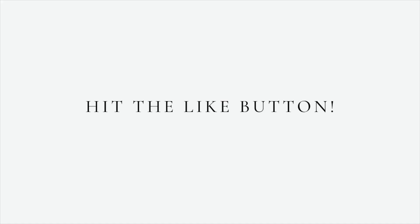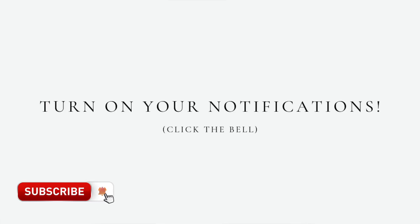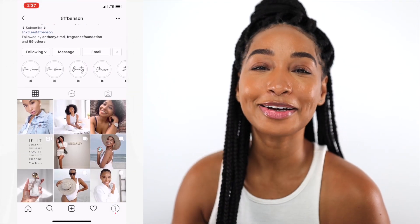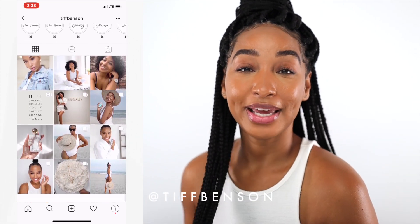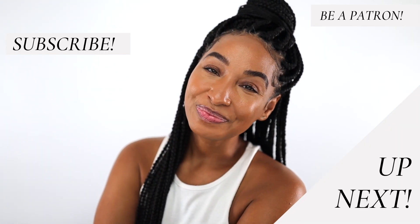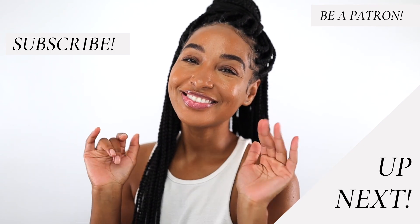Thank you so much for watching — I sincerely hope that you enjoyed this video. If you did, please give it a big thumbs up. If this is your first time here, don't forget to subscribe and turn on notifications so you'll be notified every time I post. When I'm not on YouTube, I'm almost always on Instagram, so follow me at Tiff Benson on the gram. Love you forever — watch what's up next and I'll catch you in the next one. Bye!